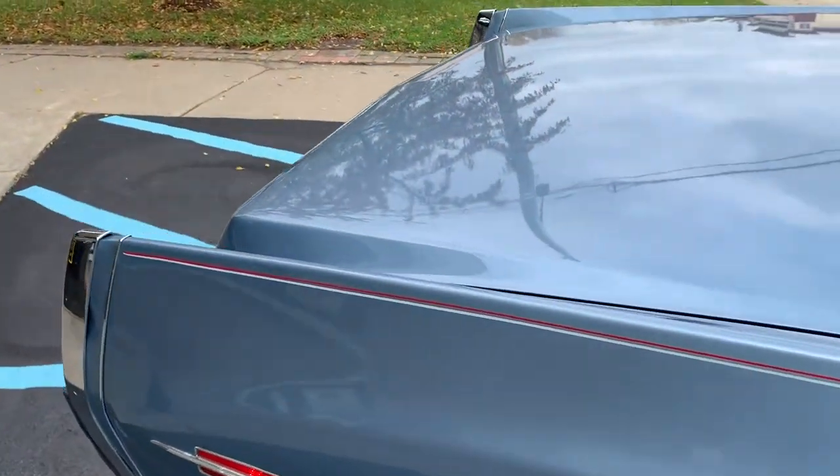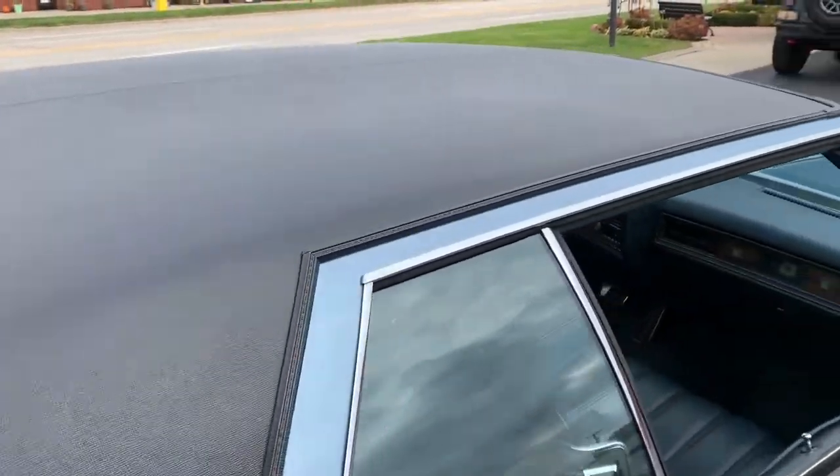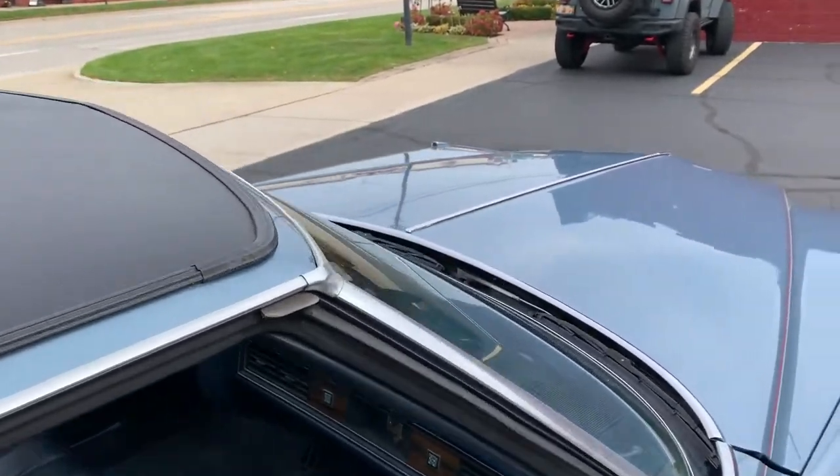The last Cadillac we had lasted two days here — it was sold. This car won't last either. The power antenna works on it.